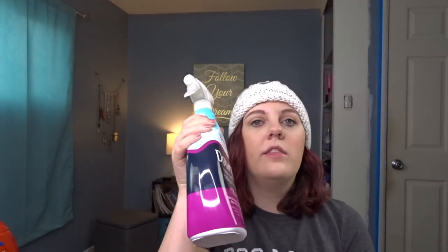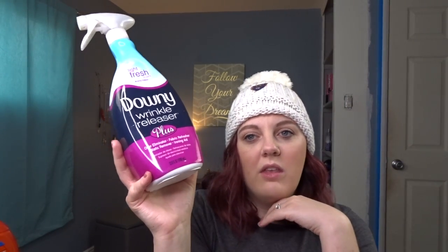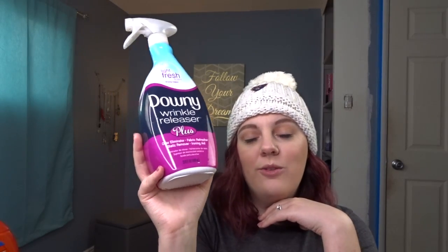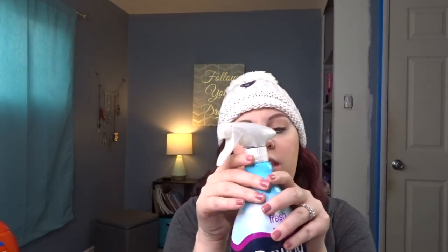I actually got this — the first time I got it was a little travel size that I brought on a trip because I didn't want anything bulky to release wrinkles out of my clothes. It's the Downy Wrinkle Release Spray and it smells really good, just like clean laundry. I'll kind of soak the garment with it, flap it out, hop in the shower, and move on. It works really well — it's not perfect but for everyday use and being lazy like me it is wonderful. I usually just keep this in my closet so I can grab it when I need it.